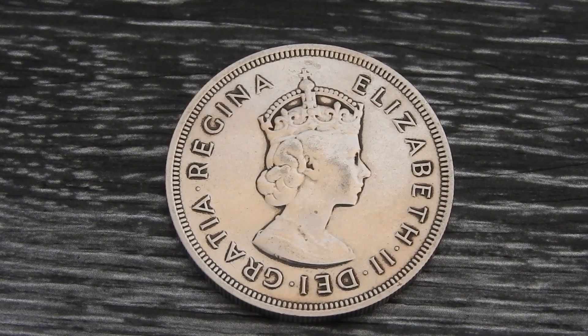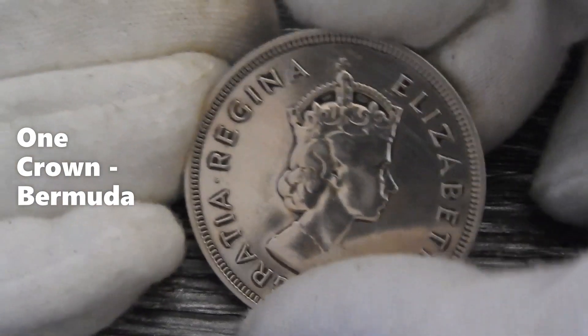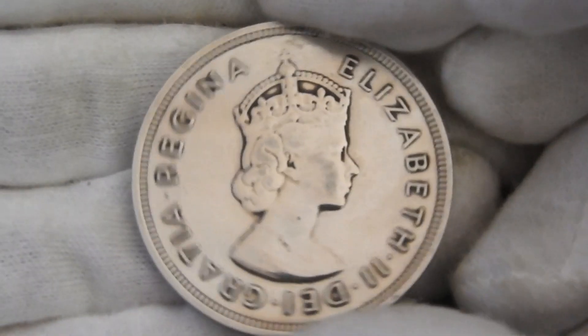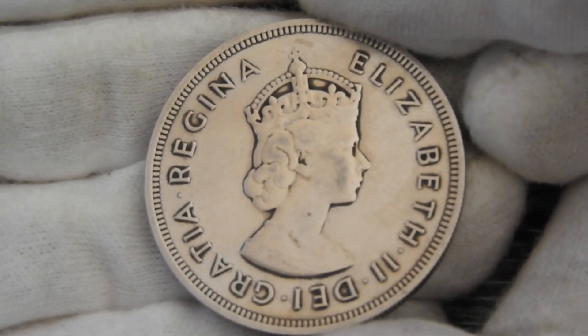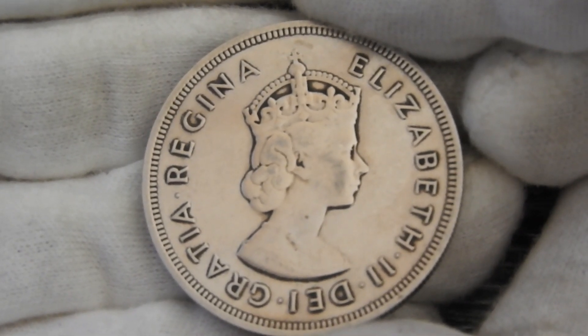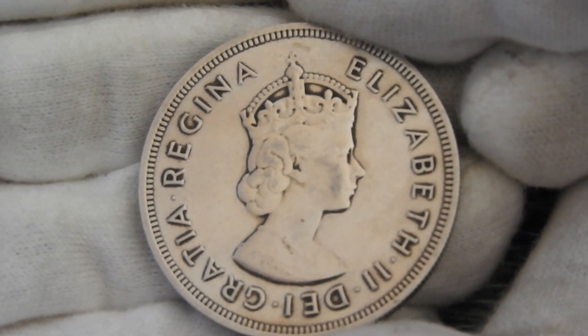Hello ladies and gentlemen, silver.international in-house and greeting you from our very warm The Netherlands. Last week I saw this one crown from Bermuda offered for sale. I did some research and decided to buy it. As some of you know, I'm on a quest to collect cool silver from around the world, and I didn't have any silver from Bermuda yet, so yeah, why not.